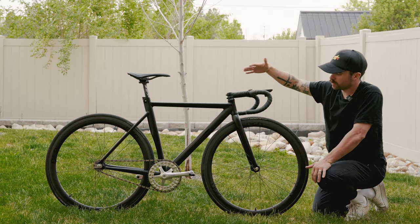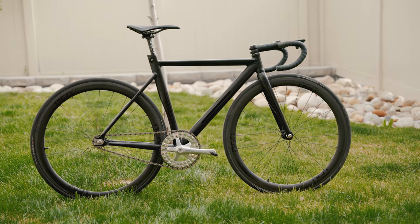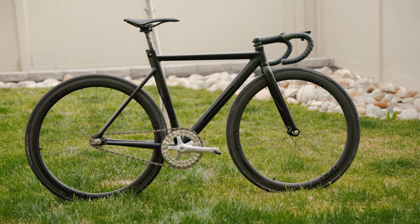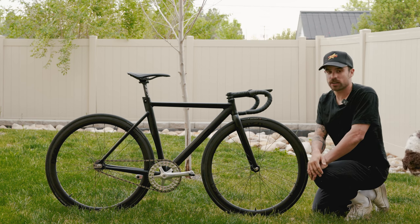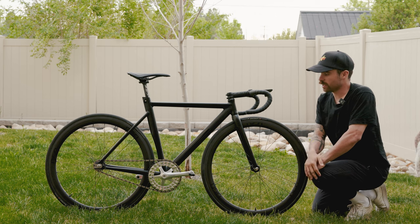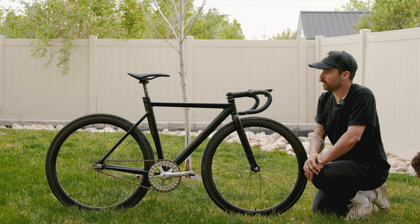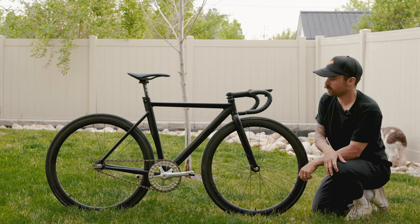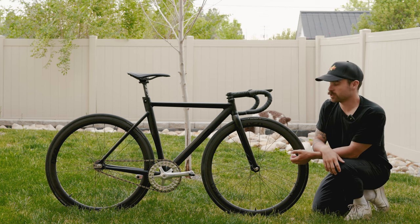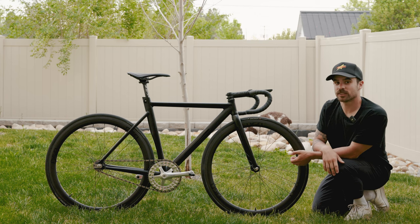That's pretty much it. This is the bike that we've had on the team since 2018, while the team ran for the following two years. We raced all kinds of things from Red Hook to qualifying for the Fixed Nations Cup, going there, and just all kinds of stuff. A great bike that I really love — the whole team really enjoyed it, and I'm going to keep riding it and hopefully there are more fixed gear races soon. Thank you guys for watching — I hope you enjoyed the breakdown of my fixed gear race bike and I'll see you in the next video.